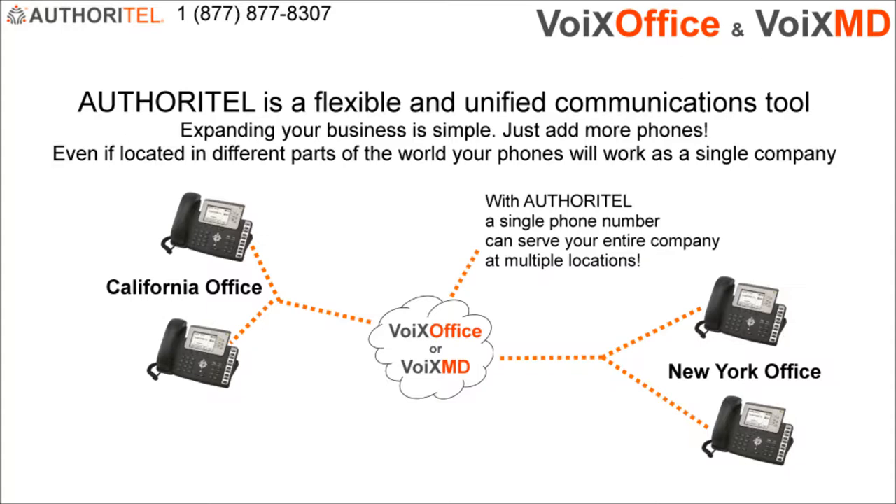Because of this amazing flexibility, you don't have to have all your Authoritel phones in a single location. You can have Authoritel phones at home, in your office, or even take one with you when you're traveling. All you need to do is plug each phone into a high-speed internet connection. In just a few seconds, the phones will start working automatically, and you'll be able to make and receive calls just as if you were in the office.